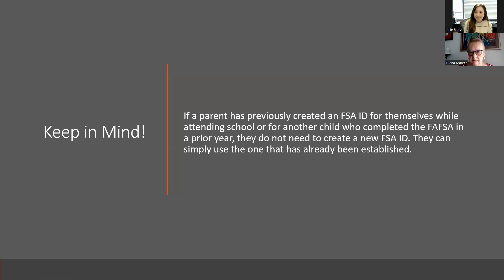If a parent has previously created an FSA ID for themselves while attending school or for another child who completed the FAFSA in a prior year, they do not need to create a new one. If that parent went to college themselves and created an FSA ID, or if they helped an older sibling through the FAFSA process, they just use that same FSA ID. The only person who would need to create a new one is the high school senior completing the FAFSA for the first time.